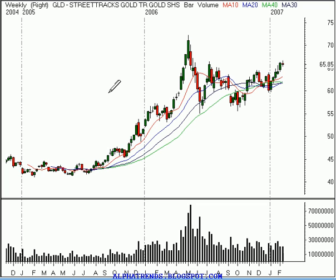The gold ETF, GLD, is supposed to mimic approximately one-tenth of an ounce of gold. So when you see it trading like it did — closing yesterday at $65.85 — just move the decimal over one, and you're basically at $658 an ounce.